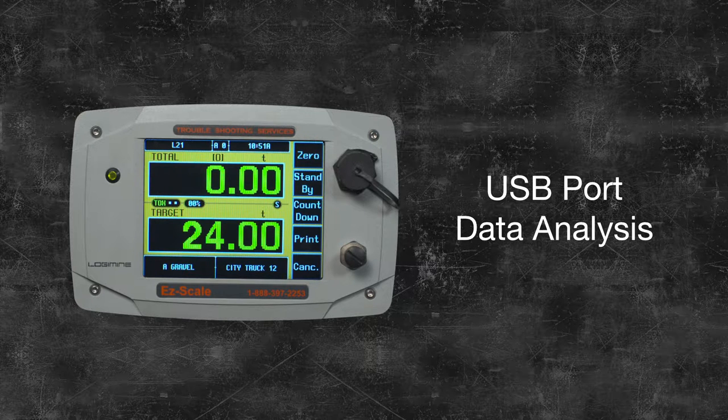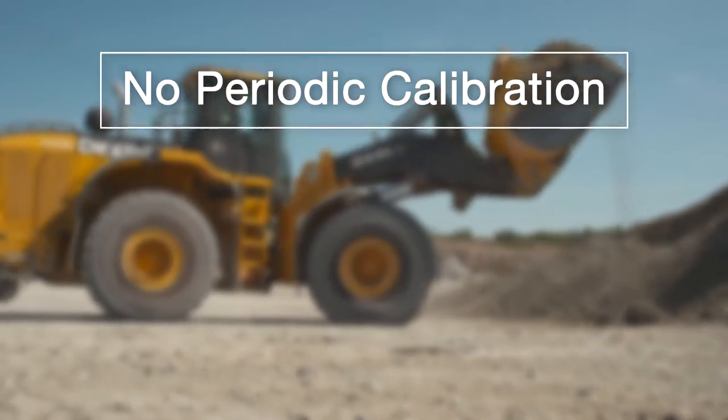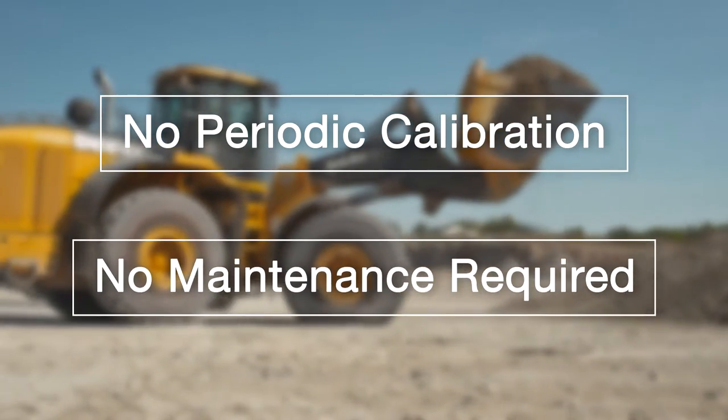A USB port allows you to download load details from EasyScale and upload them to a computer for analysis. EasyScale is durable and reliable — there is no need for periodic calibration, nor is any maintenance required.